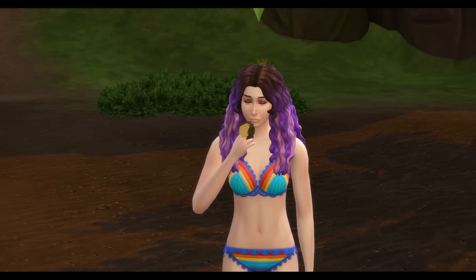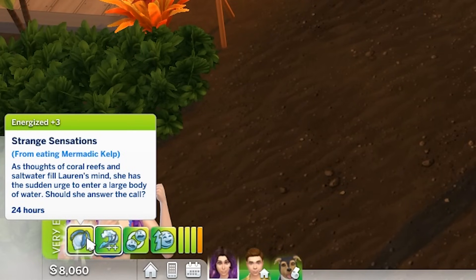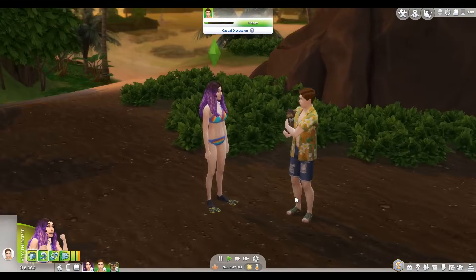Alright, I'm gonna eat it. I guess I learned nothing from Strangerville Sims. Oh God, I'm infected. Okay, what happened? Strange sensations — as thoughts of coral reefs and saltwater fill Lauren's mind, she has a sudden urge to enter a large body of water. Should she answer the call? So am I a mermaid or do I have to wait?